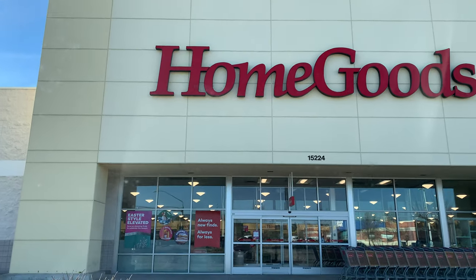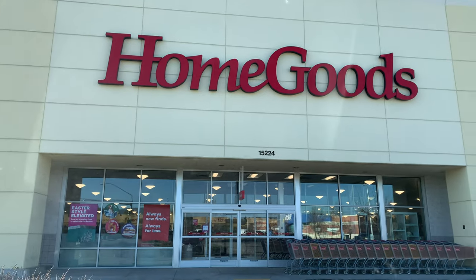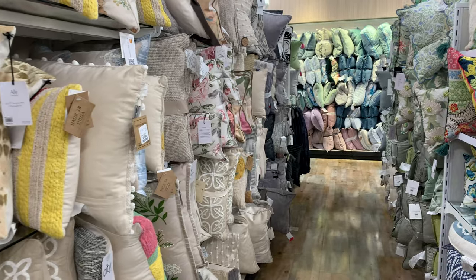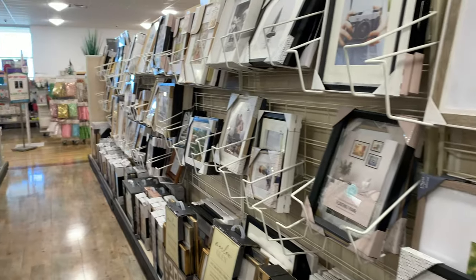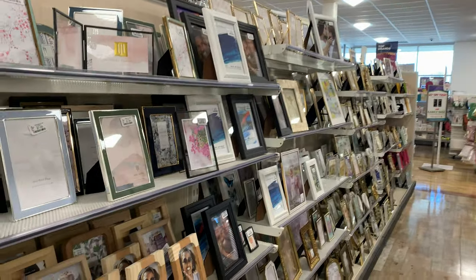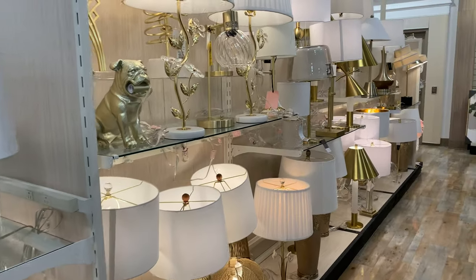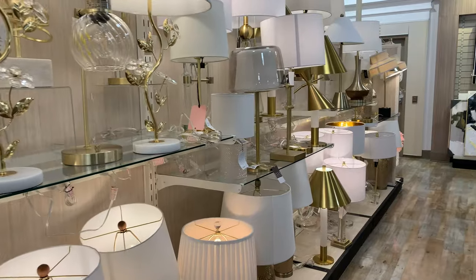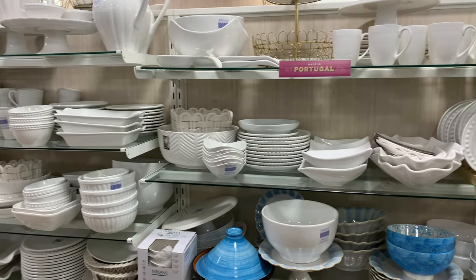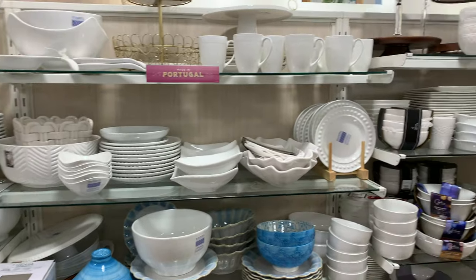It is a beautiful day today to go to HomeGoods and see what they have. They are fully stocked up — even while I was shopping, there were people putting things out. It was a little bit overwhelming, but there were lots and lots of options to choose from. Now that we have a quick little overview of what they have, let's go ahead and see what they have.